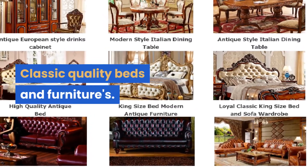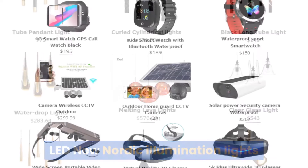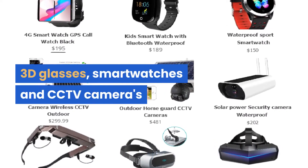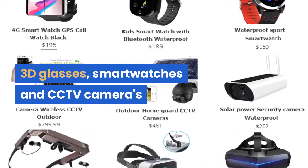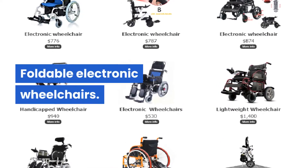Classic quality beds and furniture, LED new nordic illumination lights, 3D glasses, smartwatches and CCTV cameras, new electric bikes and motorcycles, foldable electronic wheelchairs.